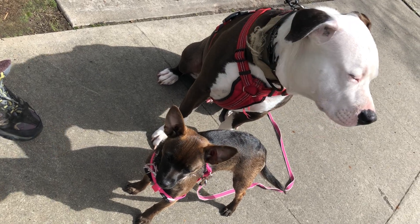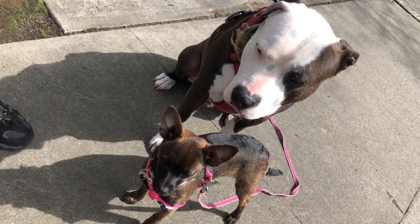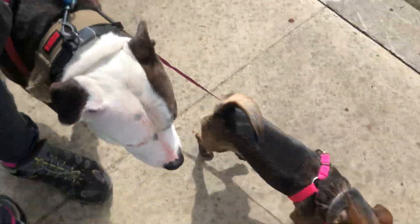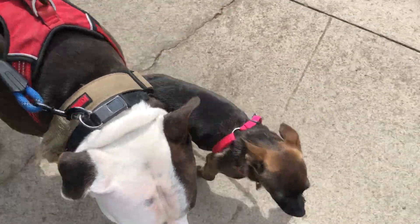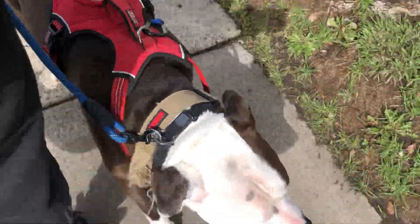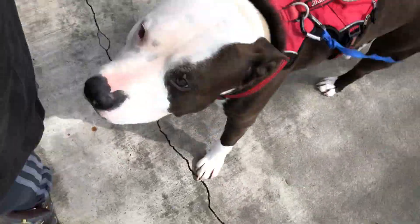Hello everybody, welcome to an episode of Poops and Ruby — it's a variation of Peeps and Poops. Today we have Ruby again. Hey guys, let's go! He's trying to be solid with little miss macrame owl. She's just learning how to walk on the lead — second time, really.